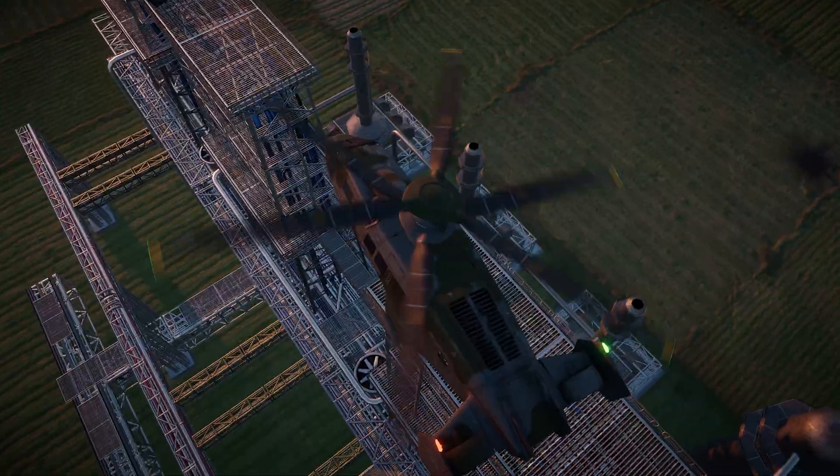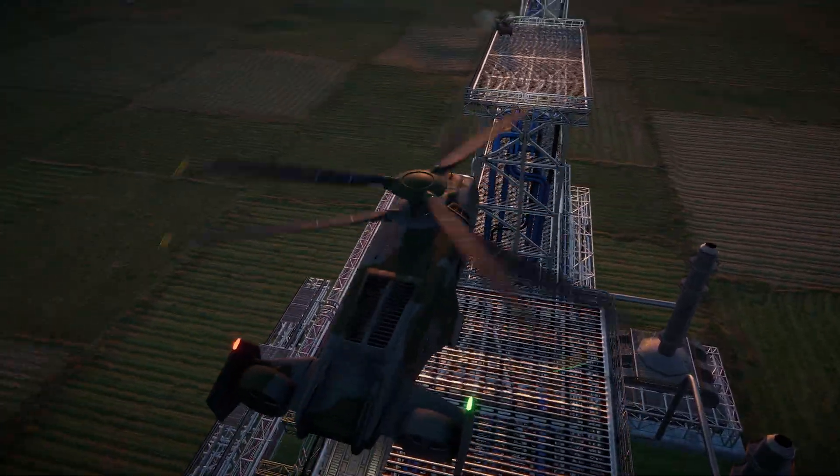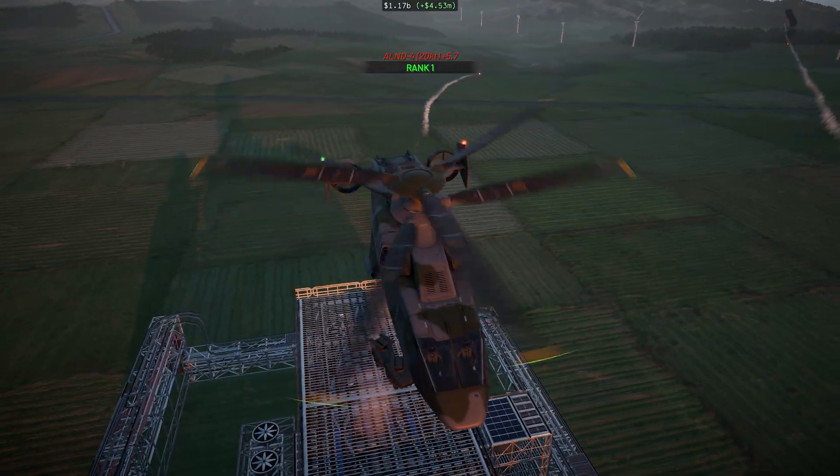You can even parachute them in if you want. They come in two flavors: grenade launcher or anti-aircraft missile launcher. If there are unfriendly things on the ground or in the air, the Hexhounds can neutralize them without risking any human personnel.